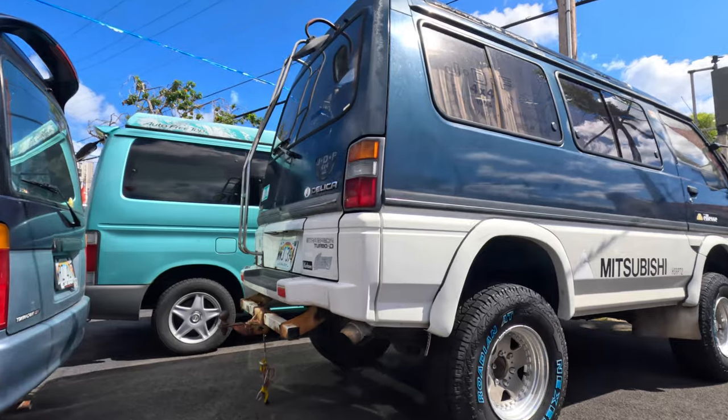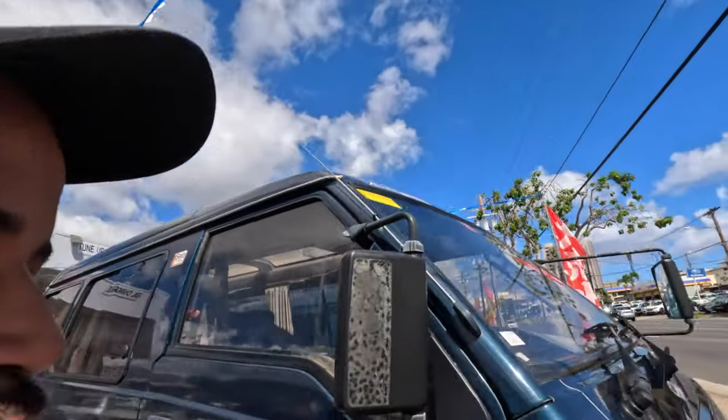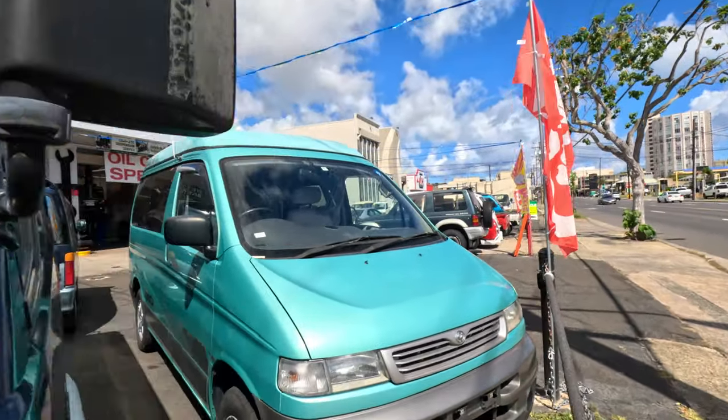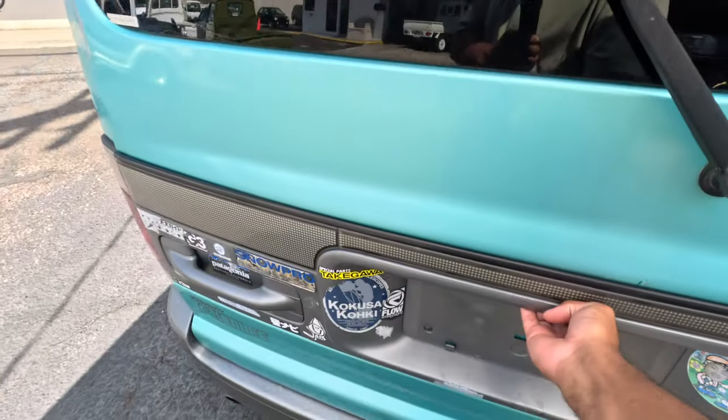I keep talking about road trips — road trip this, road trip that. I drove the Domingo and wanted it to go to 100 miles per hour, which looking back was asking a lot from a three-cylinder K van. So in today's video we're gonna put down the K vans, put down the K cars, and drive a car that was essentially made to go on road trips.